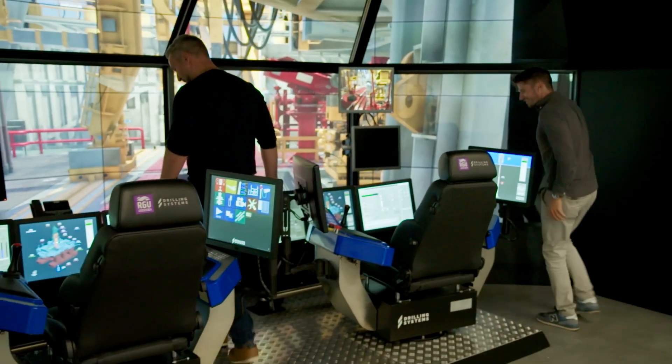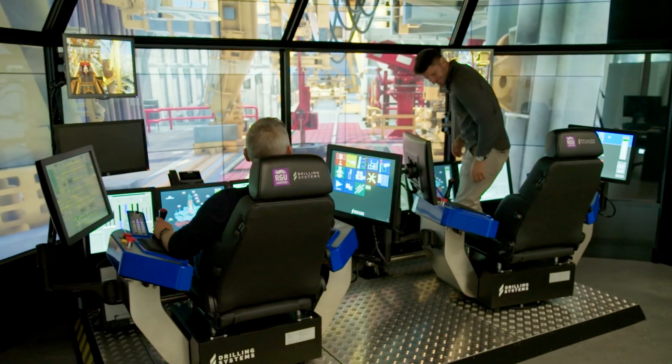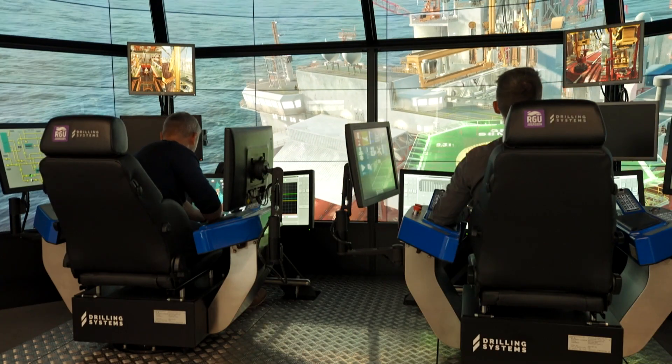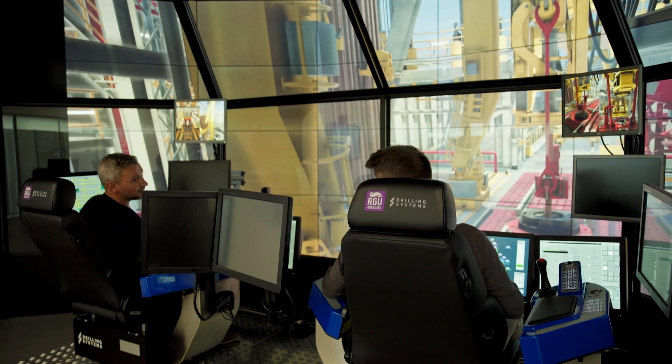Nice to meet you. Jump in the chair and make yourself comfortable. So I'm your assistant driller, is that right? You are my assistant today. Alan spent 16 years drilling for oil offshore from the North Sea to the Falkland Islands. All right Alan, so what's the scenario that we're going to simulate here today that hopefully I can help with?